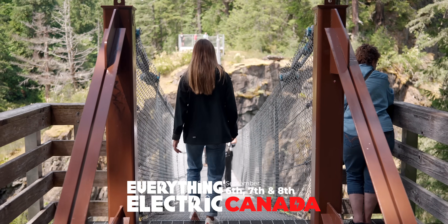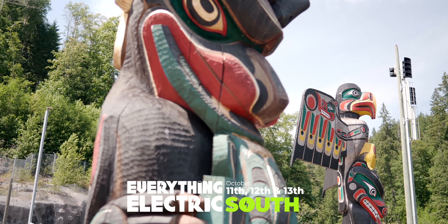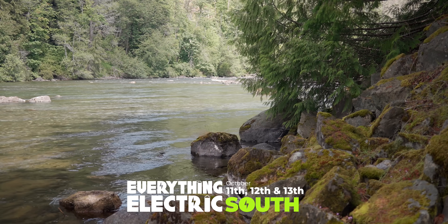Love the Fully Charred Show? Join us live in Canada this September, the South in October, and Australia and London in 2025.